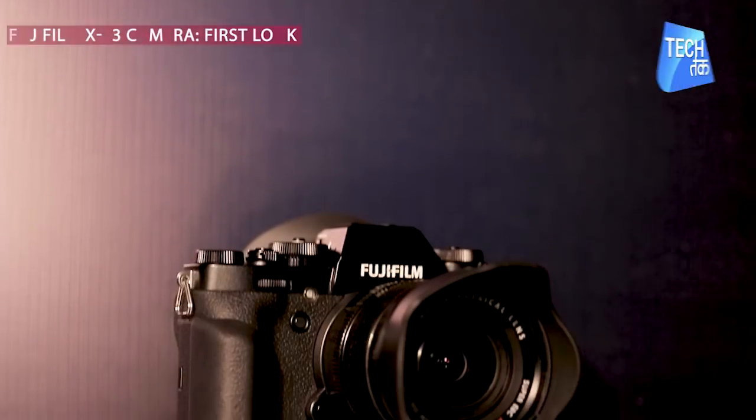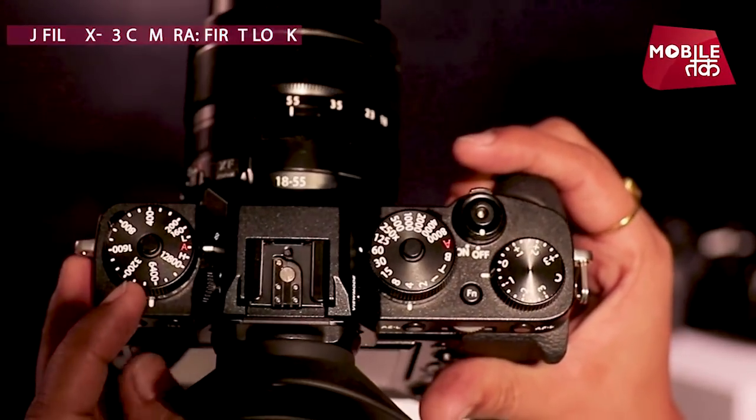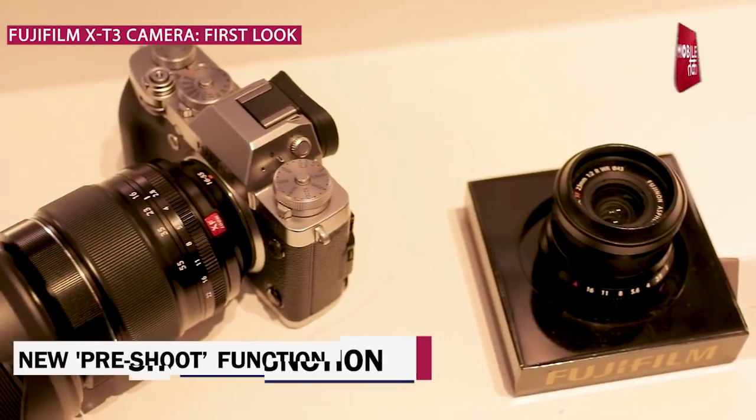The X-T3 captures the image of a subject in the area equivalent to 16.6 megapixels as marked in the viewfinder. The X-T3 also features a pre-shoot function, which is a first for any camera.